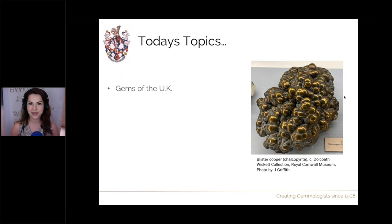So these are beyond the common ones that you may have heard of — the more famous minerals we have such as jet and fluorite. I'm also going to talk about those and show you those localities as well as many other minerals around the UK, such as this one in the picture: blister copper, which is actually a type of chalcopyrite — a stunning specimen held in the Royal Cornwall Museum.